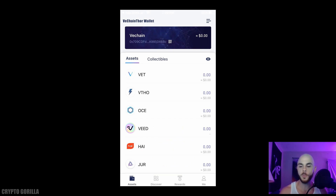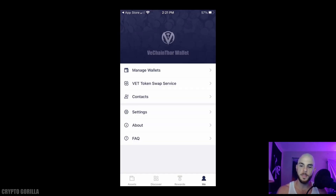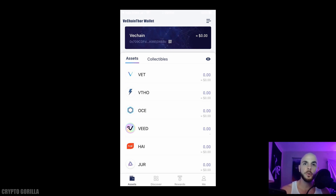Once the wallet is created, you'll land on the main dashboard. This is where you can see all the coins and collectibles you own — and I say collectibles because there are some dApps on this platform where you can buy NFTs, but we won't be doing that today. On the assets tab, if we scroll to the side we're on the Discover page for decentralized apps, then there's a Rewards section, and finally the Me section where you can manage your wallets, settings, and contacts.